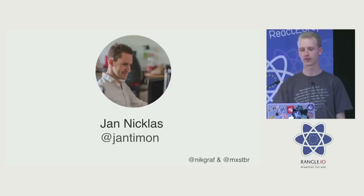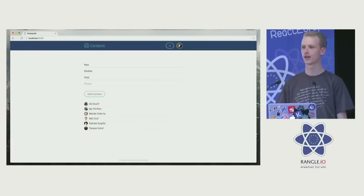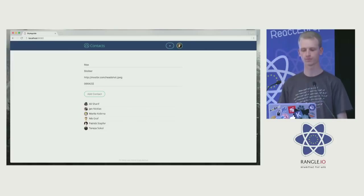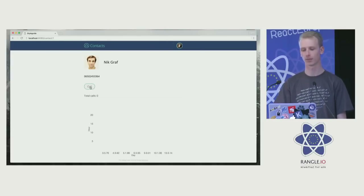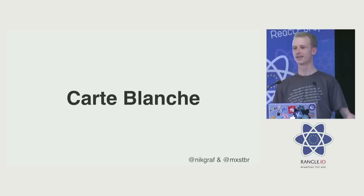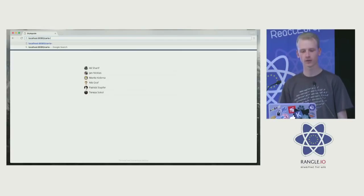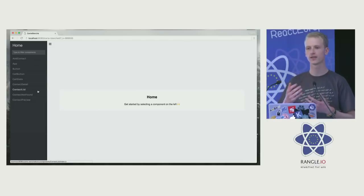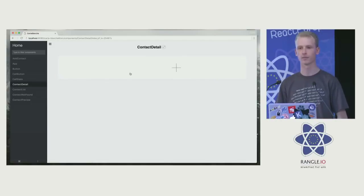We built a small contacts app to try this out — you can add contacts, create new ones, they have phone numbers and profile pictures. We realized we had a bunch of components in there and wanted to try the tool. We are incredibly excited to announce that Carte Blanche is finally released! This is what it looks like: you go to a new page saying Carte Blanche, and with three lines of code it gives you a list of all of your components. You can click on each component and see what it looks like in different variations, add them, and live edit those variations.